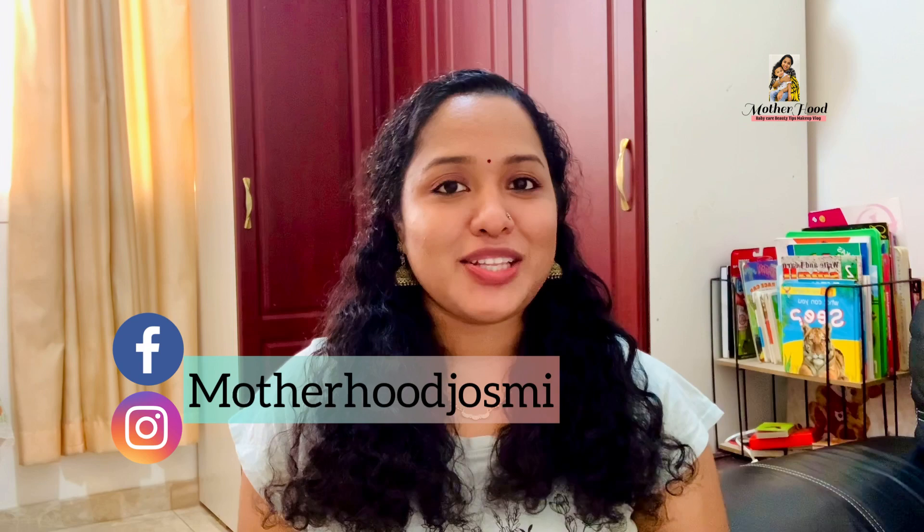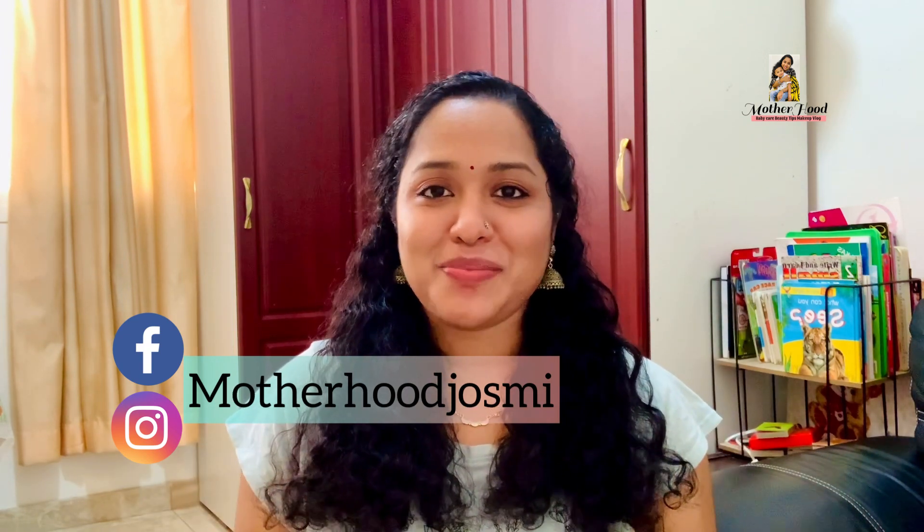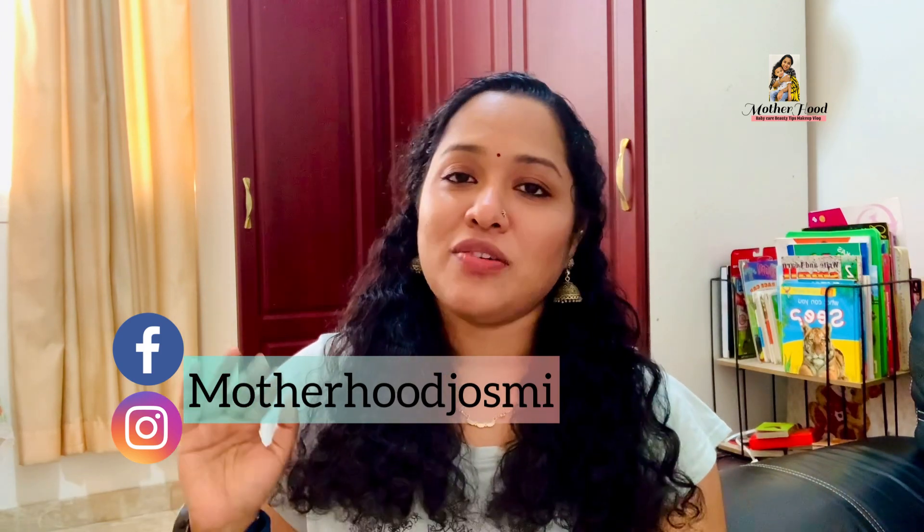If you like this video, please subscribe to our channel, share it and comment. We will also follow you on Instagram and Facebook.